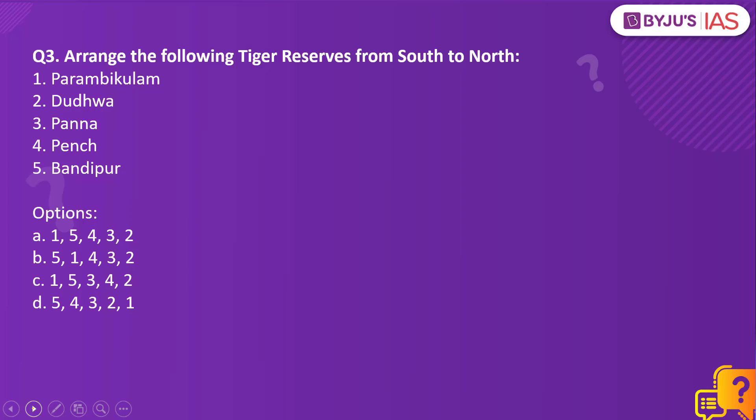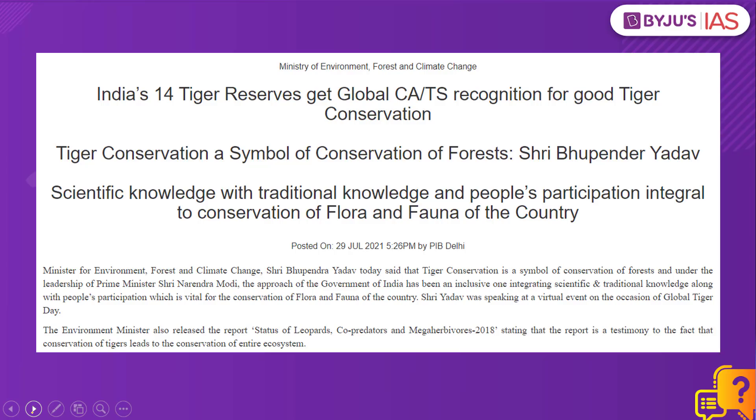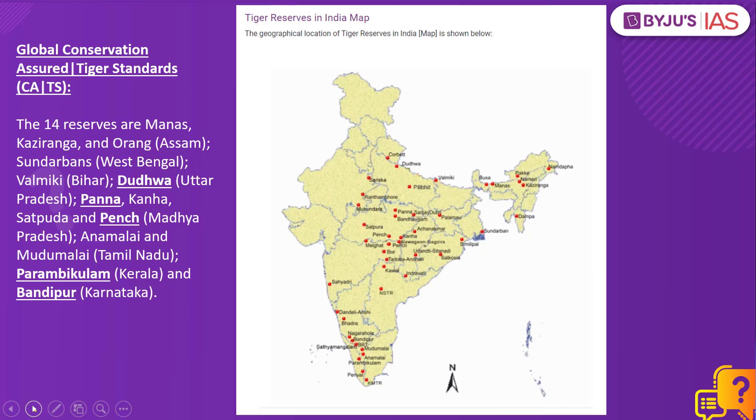Moving on to question number 3: arrange the following tiger reserves from south to north — Parambikulam tiger reserve, Dudwa, Panna, Pench, and Bandipur. The context: 14 tiger reserves in India have received the accreditation of Global Conservation Assured Tiger Standards, known as Global CATS — a conservation tool globally accepted for setting best practices and standards to manage tigers. This CATS is implemented across 125 sites in 7 tiger range countries including India, with accreditation also granted to reserves in Nepal, Bhutan, and Russia. Locating the reserves in our question: Parambikulam, then Bandipur, then Pench, Panna, and Dudwa tiger reserve.